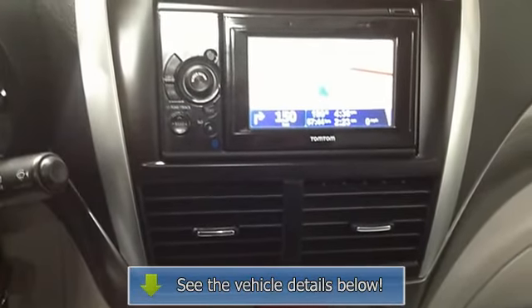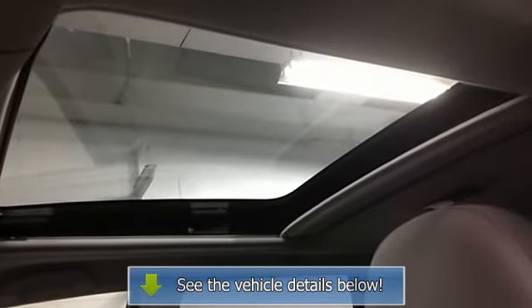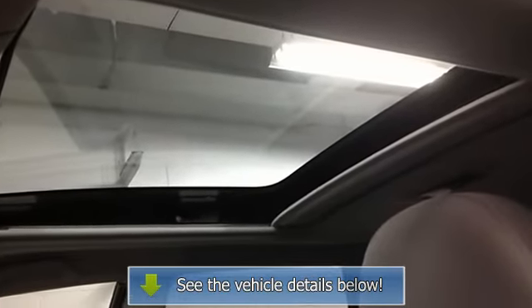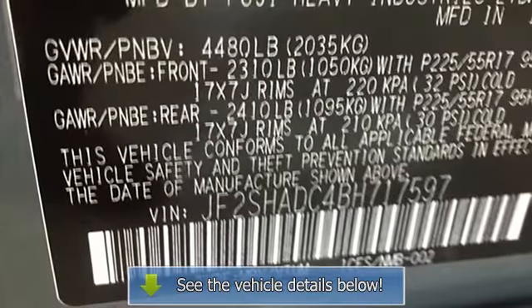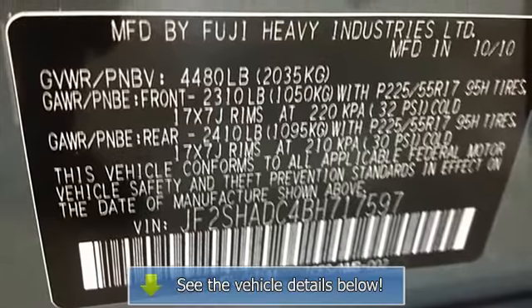Power moonroof, power steering, radio data system, rear anti-roll bar, rear window defroster, remote keyless entry, security system, speed control. Subaru of America factory program car.